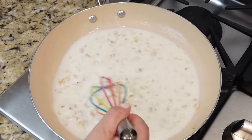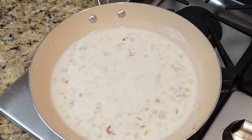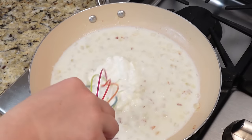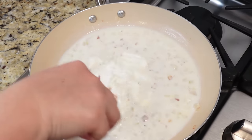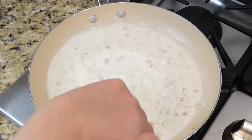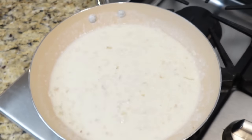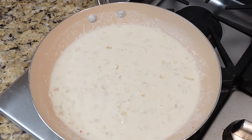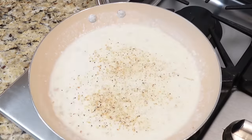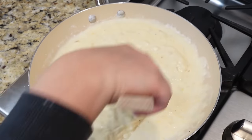Add some milk and whisk everything together until smooth, then add sour cream and your seasoning of choice. Add about two cups of shredded cheese — I shredded some Colby Jack, which worked really nicely in this casserole.